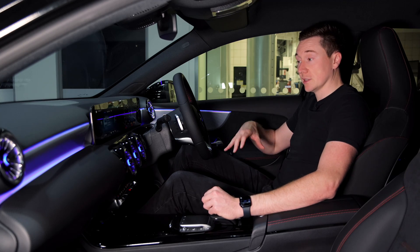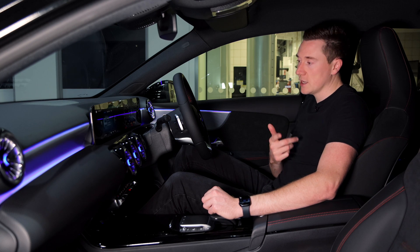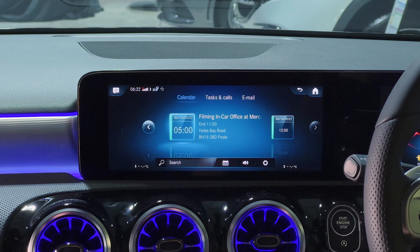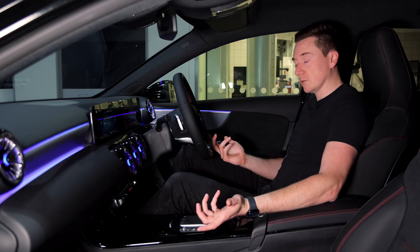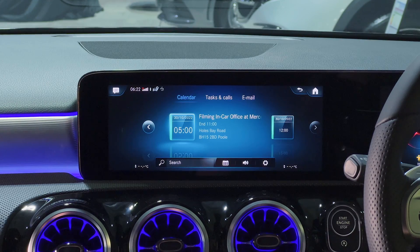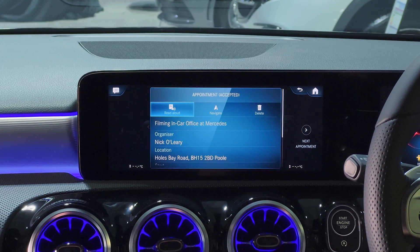This is only compatible with certain calendars, which I'll show you when we set it up. Here you can see 'Filming In-Car Office at Mercedes' — rightly so, that's what I'm doing at the moment — and you can see it's even got the location info underneath. You can have the system read it to you, navigate to it, or even hit delete.